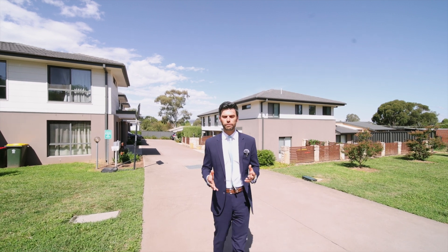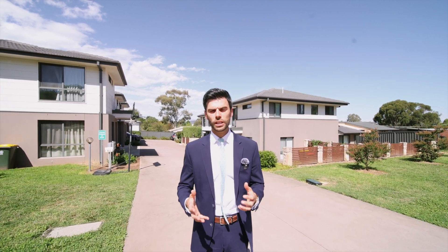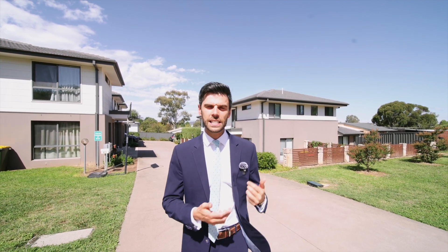Located here in Kayleen in the heart of Belconnen, this modern three-bedroom townhouse offers flexible living and a convenient lifestyle. Let's have a look inside.